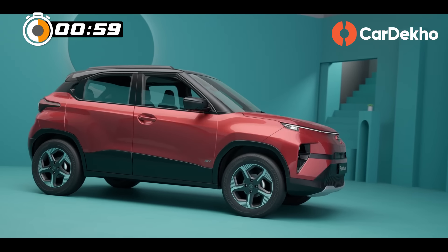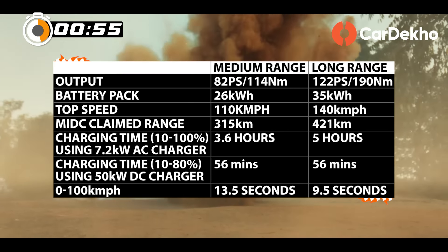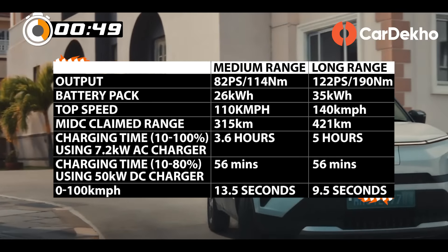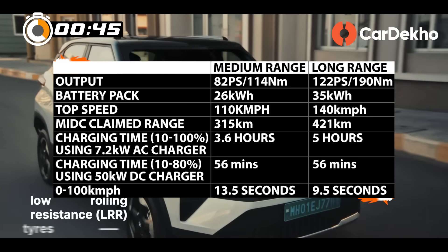The new Punch EV is based on Tata's dedicated EV platform, with two battery pack and motor options. The medium range delivers 315 km and the long range offers 421 km. With its 122 PS motor, the 0-100 km/h time is 9.5 seconds.